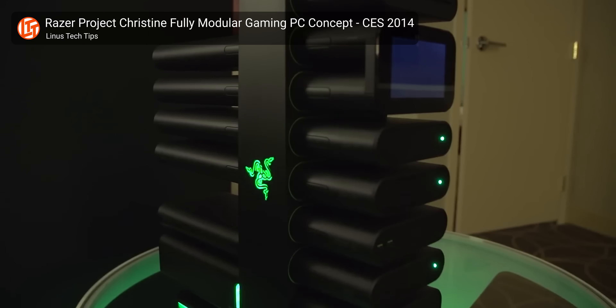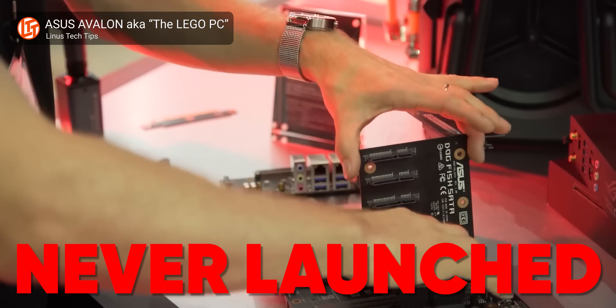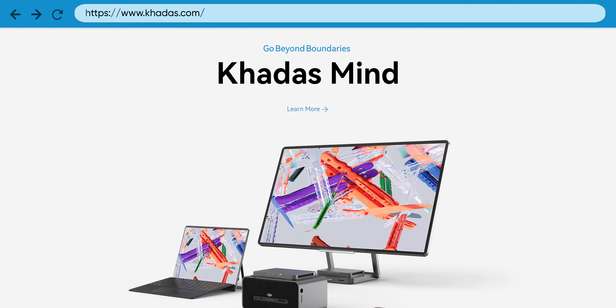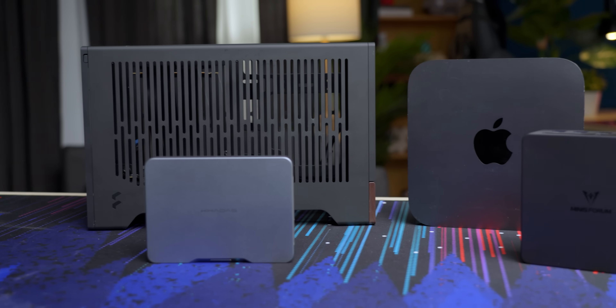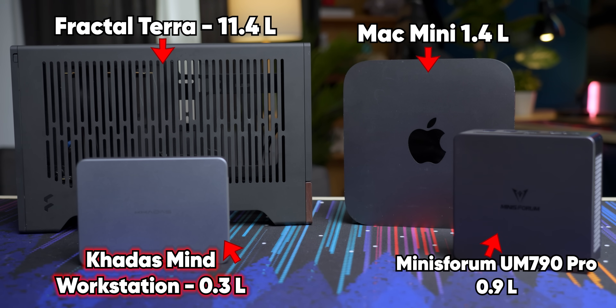Maybe even easier? But Christine's promises were as empty as they were enticing, and every subsequent attempt we've seen at this kind of modularity has ultimately failed, even from some very big names. Which makes it all the more surprising that a smaller manufacturer, Kadas, who sponsored today's video, is making a big move into the space with an absolutely tiny modular computer called the Kadas Mind Workstation.